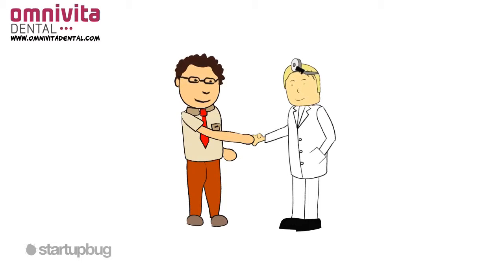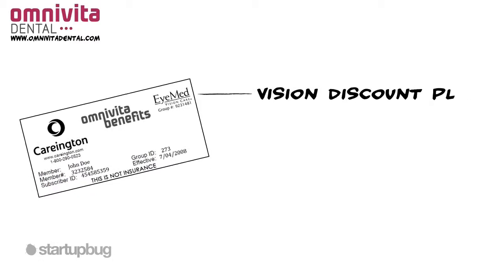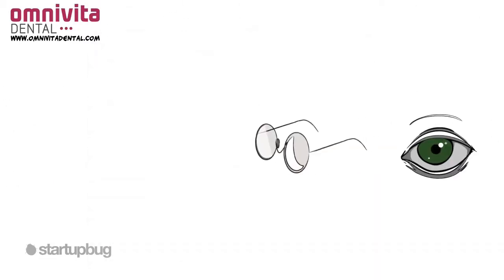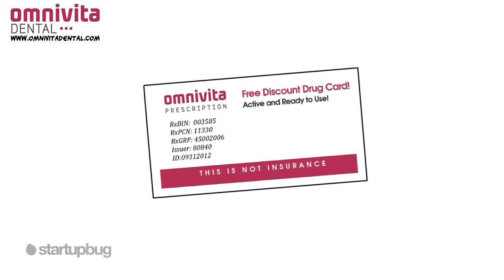You pay the discounted price directly to your dentist. In addition, each plan includes vision and LASIK discount plans with savings on eye exams, contacts, frames, lenses, and more. Omnivita also provides you access to a free prescription discount card.